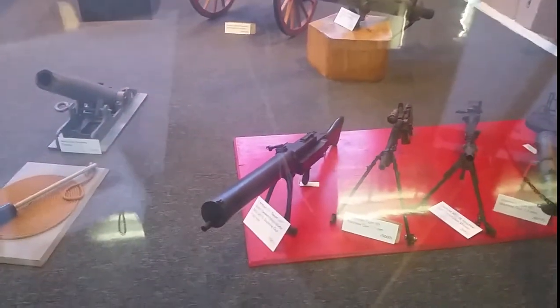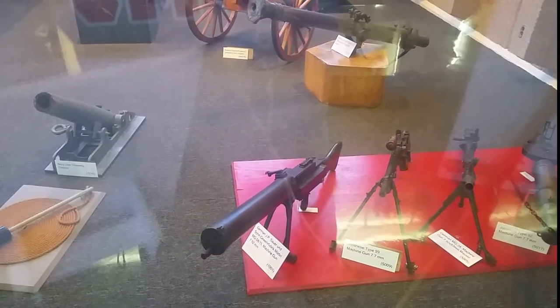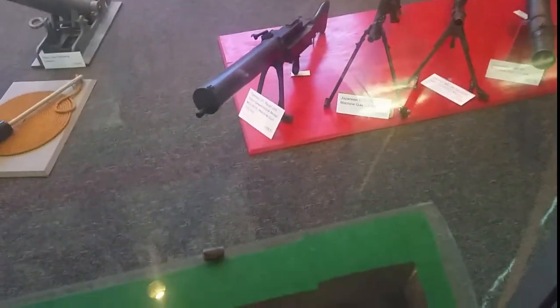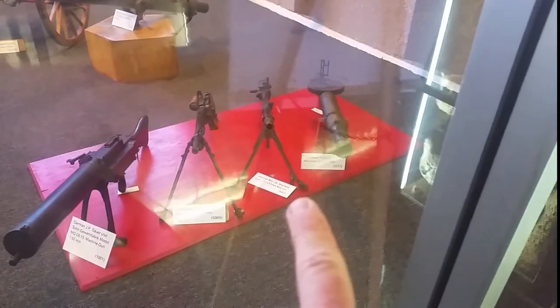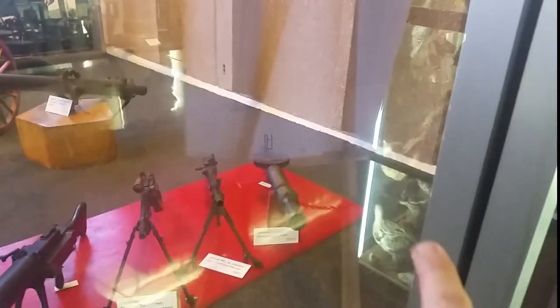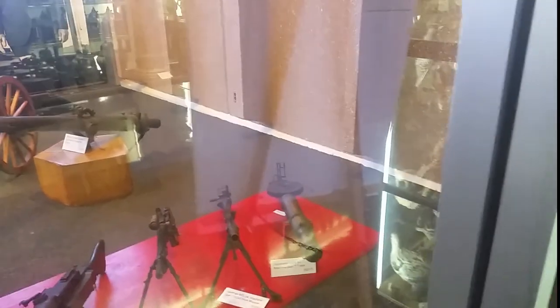Right here you've got a German JP Sauer machine gun, 792mm. Here's a Japanese Type 99 machine gun. Then right over here is the German MG 34 machine gun, 792 by 57. And then right over here is a German Type 92, 7.7 machine gun. Pretty awesome stuff — amazing.